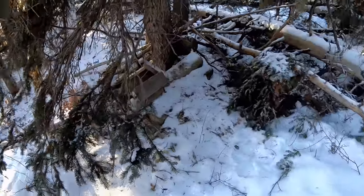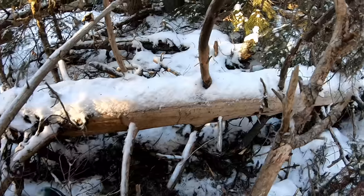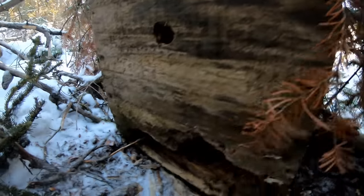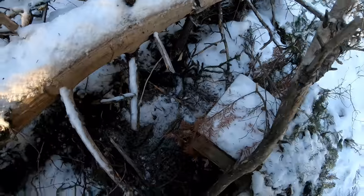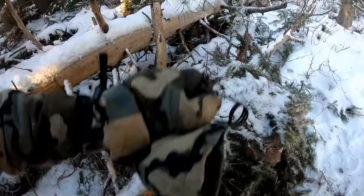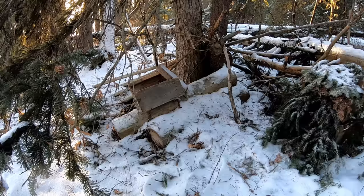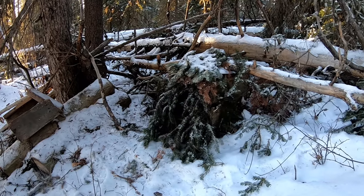We're out at one of Murray's sets here. The wolverine has been here, but he was a smart one. He dug a hole right in the back of Murray's box, got the bait out the back, and made a big giant mess. So we're going to have to do a little repairs on this box and get on to the rest of the line.